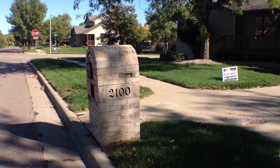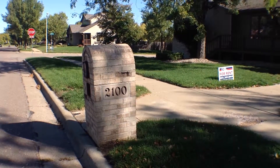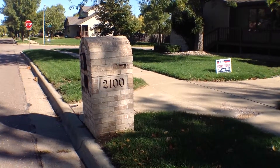Hello, this is Sean with Real Property Management standing at the property of 2100 South Alpine Avenue in Sioux Falls, South Dakota. It is Tuesday, September 29th at 11 a.m.